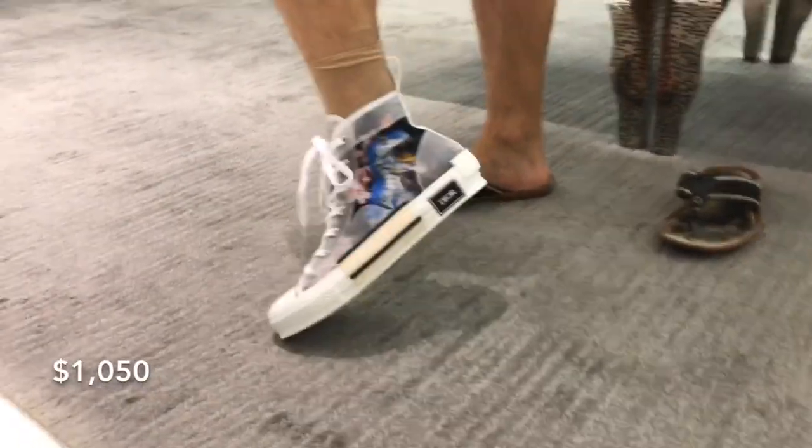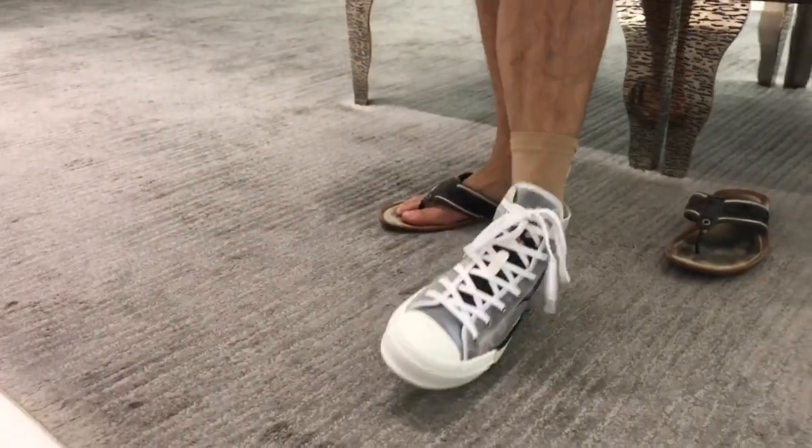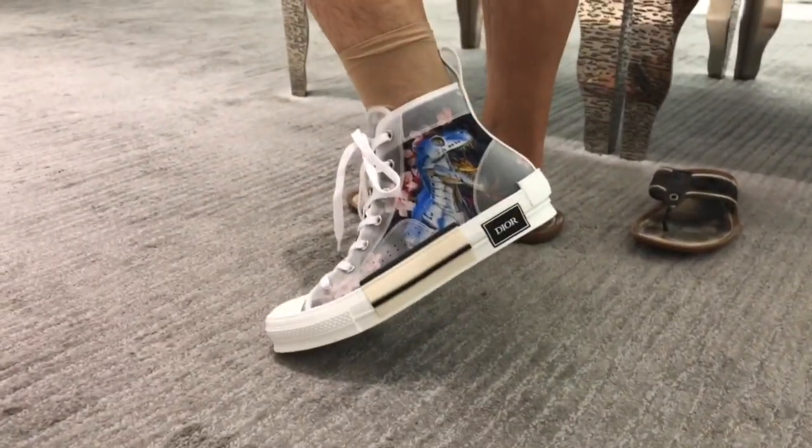My dad is trying on the new men's collection. It looks good. Looks nice, right?